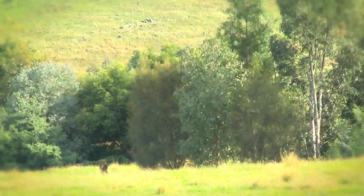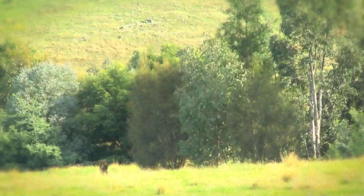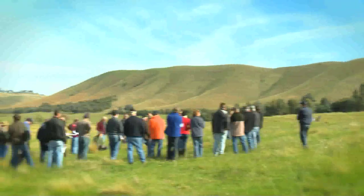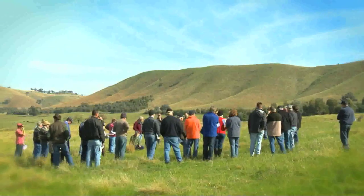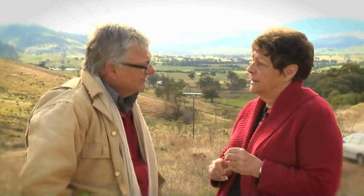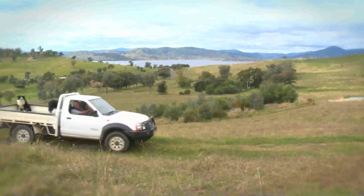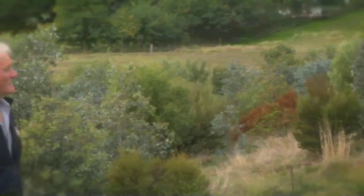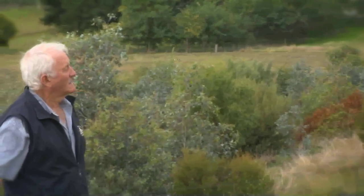No longer is it an individual person just trying to do their own thing — we work together very strongly as a group. The little bit of land I've lost by fencing the gullies or creeks has been a big improvement on pasture quality, because you've got shading and wind protection on your pastures. It's just an amazing change in understanding from everyone about how important it is to protect the environment if you want to keep what you've got.